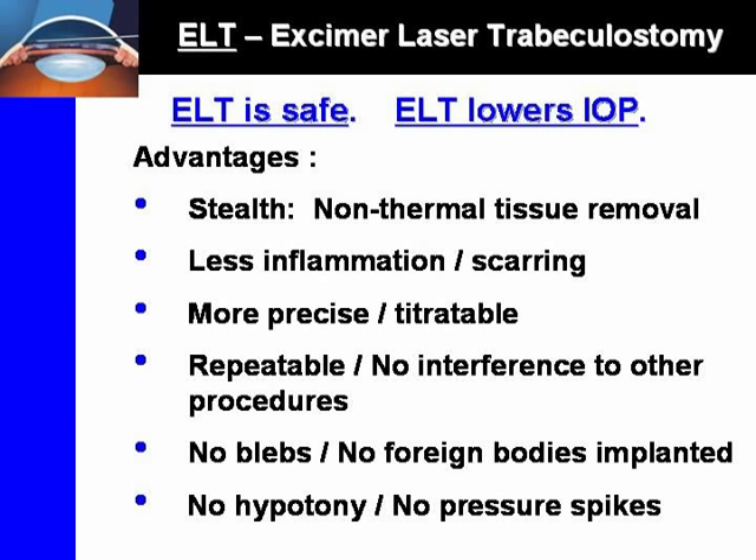This gas is proposed to dilate Schlemm's canal and local collector channels. Pneumatic dilation of the trabecular meshwork, Schlemm's canal, and collector channels may augment lowering of intraocular pressure. ELT has been shown to be a safe and effective treatment for open-angle glaucoma, and has been performed on thousands of patients at multiple centers across Europe. No serious complications have been reported. The conjunctiva and globe are left intact, no foreign bodies are implanted, and the trabecular meshwork is minimally altered. ELT is not contraindicated in eyes with prior surgeries and leaves the eye intact for future possible procedures.